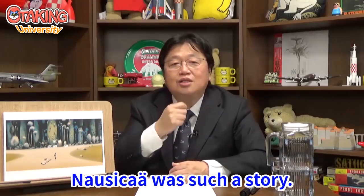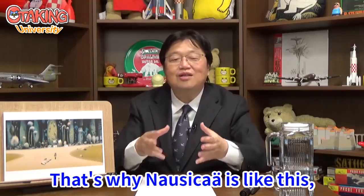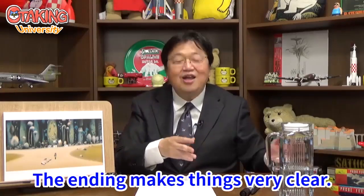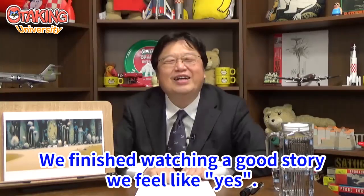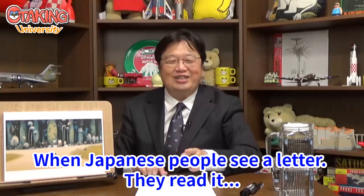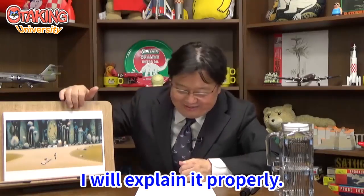Looking at each cut, Nausicaä's story involves Tomekian, Pejite, and the Valley of the Wind — that is the kind of relationship we end up with. That's why Nausicaä is like this, and that's why Lord Yupai is like this. The ending makes things very clear. We finish watching and feel great. Read the staff list — when Japanese people see text, they read it. Many people don't understand that ending properly, but I will explain it.